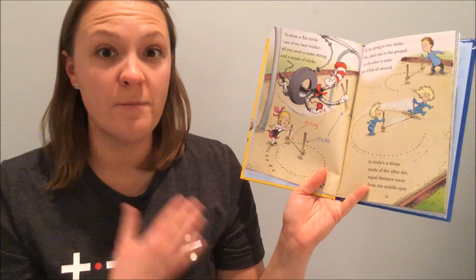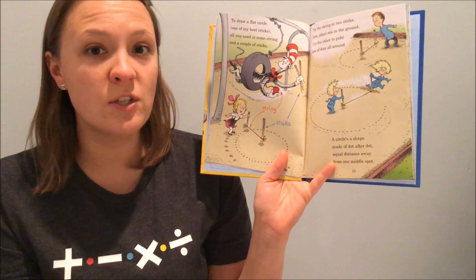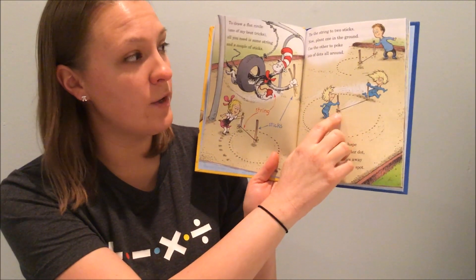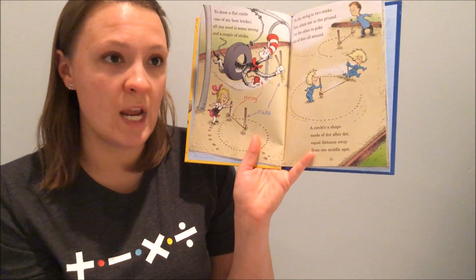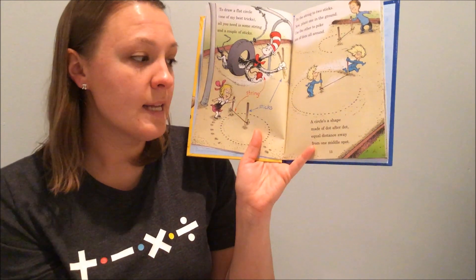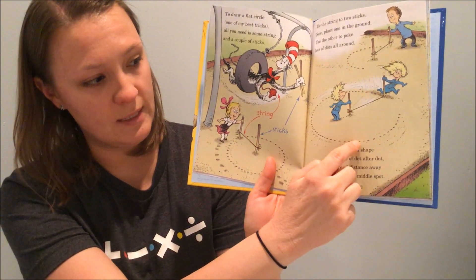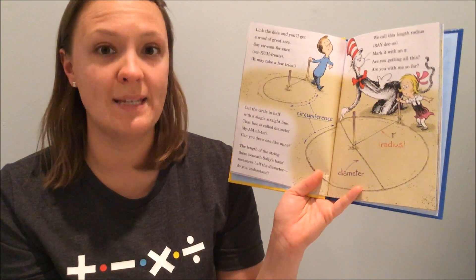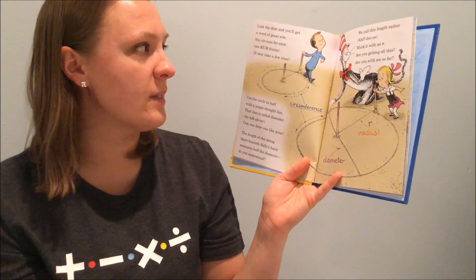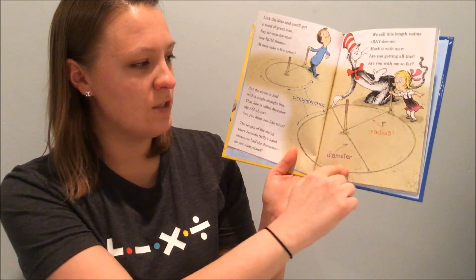To draw a flat circle, one of my best tricks: all you need is some string and a couple of sticks. Tie the string to two sticks. Now plant one on the ground. Use the other to poke lots of dots all around. A circle is a shape made of dot after dot, equal distance away from one middle spot. Every dot around the circle is the same distance from the middle spot. Link the dots and you'll get a word of great size — circumference. That's the circumference.